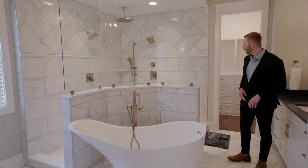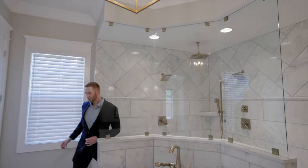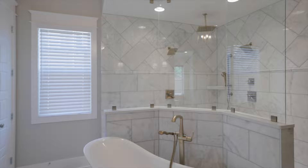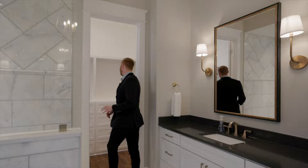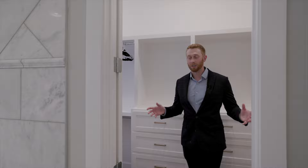Then we come into this unbelievable master bath. Look at this tub — we have double vanities and a walk-around shower with three shower heads. Look how big it is — it's nuts. You have the white tile, beautiful off-copper fixtures which match the kitchen, and when you come to the back of the bathroom you have a very open closet — a his-and-hers all-in-one — with shelving on both sides.